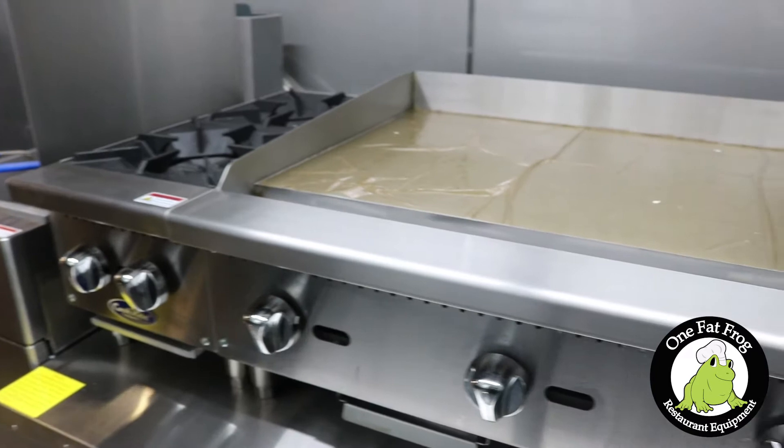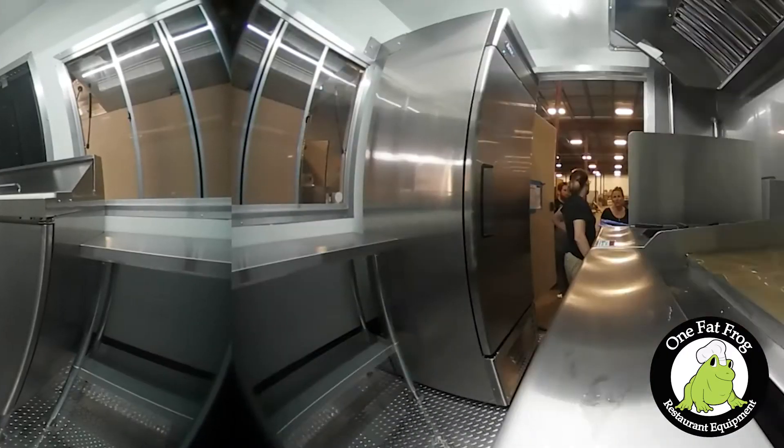We don't want the standard food. You're either going to really, really like it or it's going to put you off a little bit. We're not doing the standard Philly. We want something a little bit different.